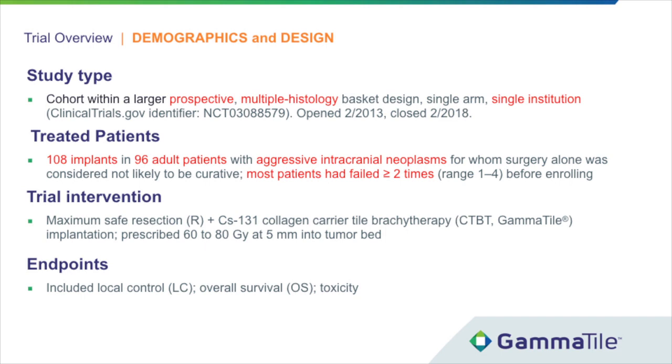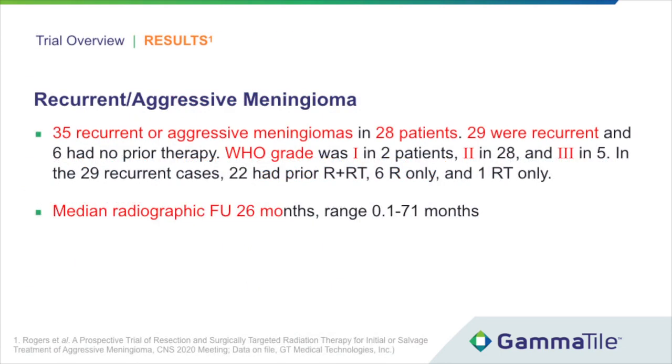Most patients had two or more prior treatment failures. This analysis is of 35 recurrent or aggressive meningiomas in 28 patients. Twenty-nine of the lesions were recurrent and six had no prior therapy.